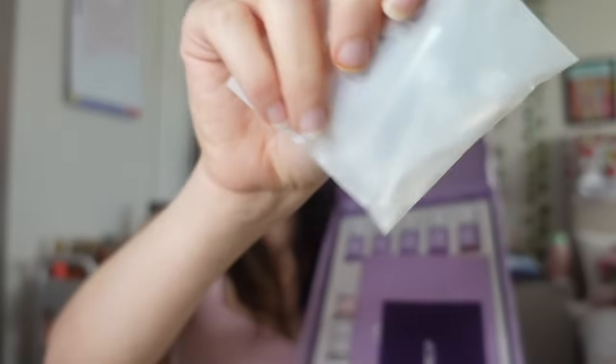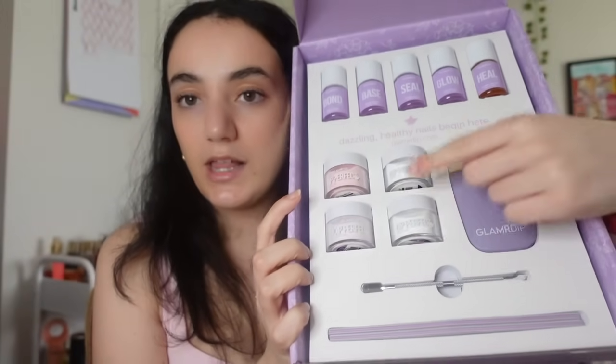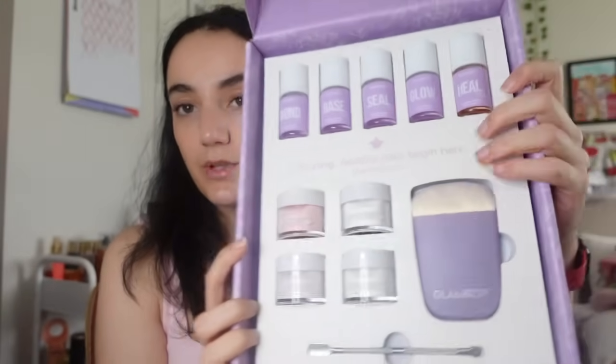I also got Glamour Dip! I've been seeing so many ads on Facebook and Instagram and I'm so excited to try it. It came with replaceable brushes, a step-by-step guide, nail files, a brush, colored dip powders, a cuticle pusher, and liquids. I really want to do my nails today. Apparently it's so much better than going to the salon.